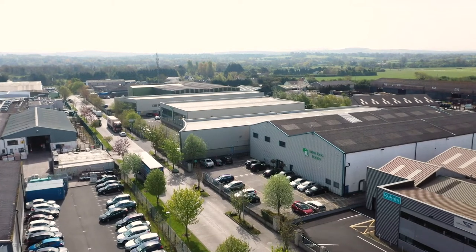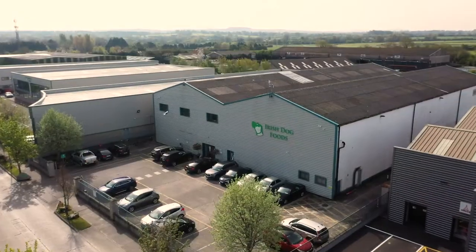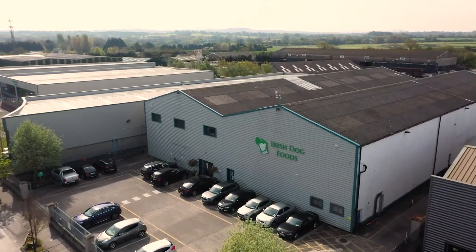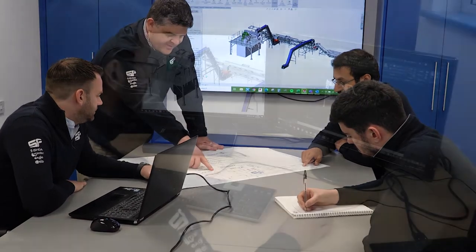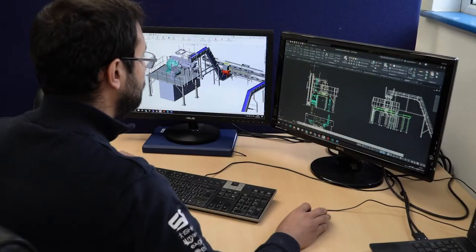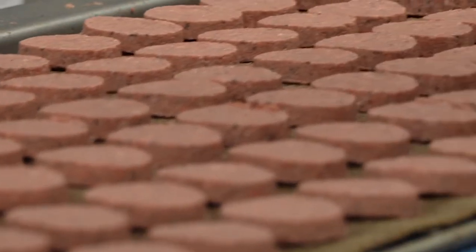Irish Dog Foods is one of Ireland's leading producers of premium pet food products for both domestic and export markets. With a long-standing relationship, SF Engineering was the perfect partner to deliver a project that would automate a new pouch-filling line and future-proof for further expansion while optimising the available floor space.